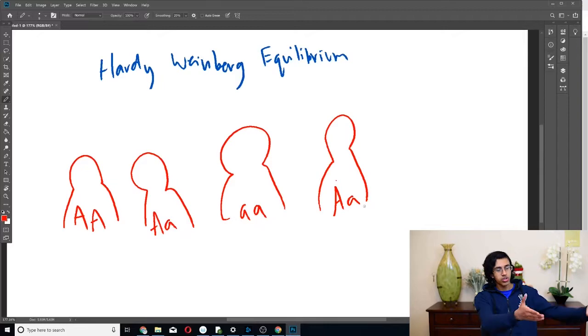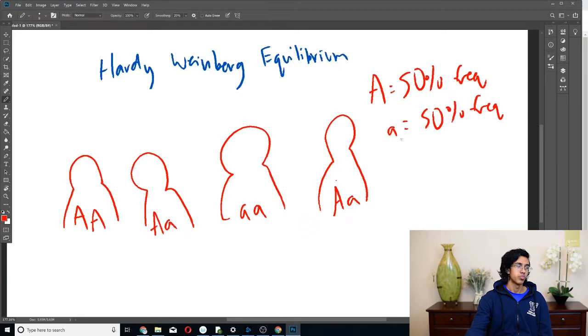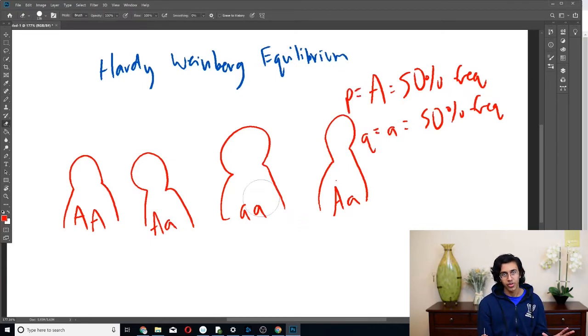So in this case we see there are eight alleles — two per person — and four of them are little a and four are big A. That means we have 50% big A alleles and 50% small a alleles. Now that we've got that terminology out of the way, Hardy-Weinberg equilibrium is literally just this: that allele frequency doesn't change ever — even after people have babies or after 600 generations, it's still going to have the same allele frequency. 50-50 next generation, 50-50 the next — it doesn't matter what arrangement they're in, as long as the overall population frequency is 50-50, it's in Hardy-Weinberg equilibrium. In problems they call the dominant allele frequency p and the small allele frequency q. What's cool is you can define five conditions that keep this allele frequency from changing.